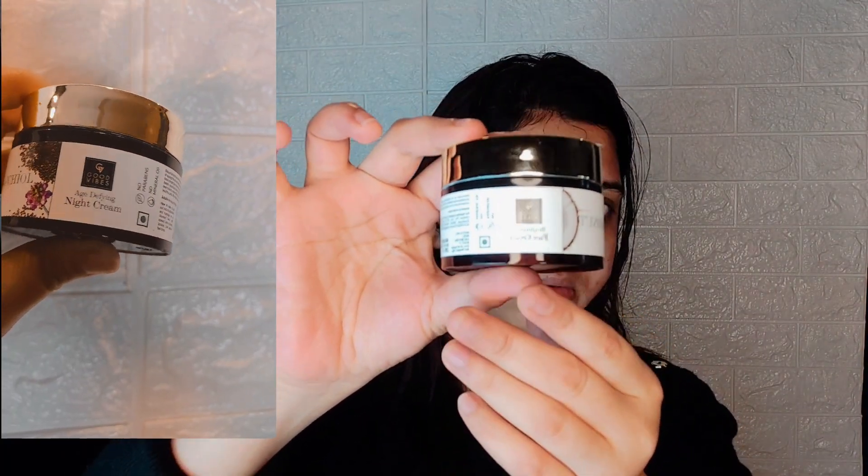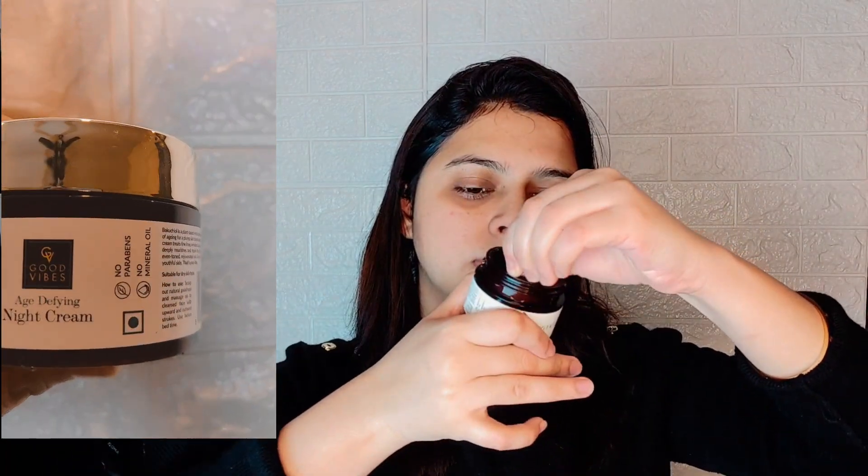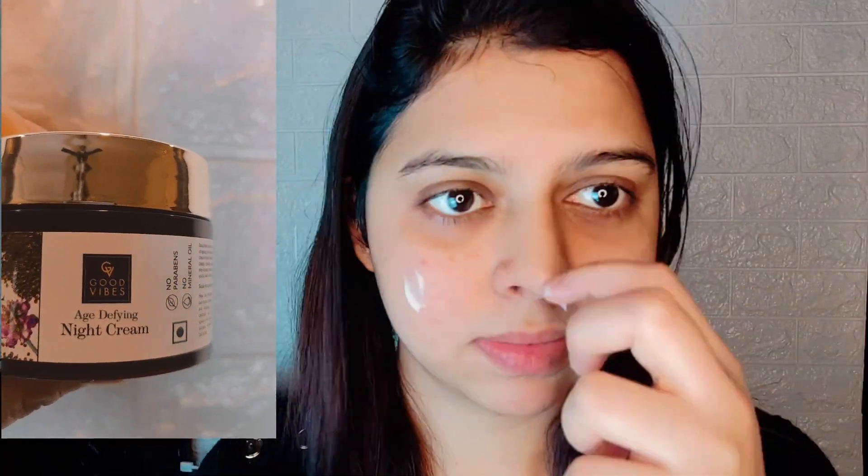It is also no paraben, no sulfate, and no animal testing. Next I'm using the Good Vibes Bakuchiol Night Cream — it is a natural version of retinol. It reduces signs of aging, boosts collagen, improves skin texture, and is paraben free, sulfate free, and mineral oil free.